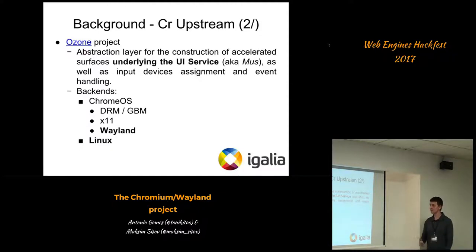To summarize: there was an attempt run by Intel that was successful but entered maintenance mode. In the meantime, Ozone received various backends including Wayland, but all of those were somehow targeting Chrome OS, whereas our target is primarily Linux. That's when we actually started the Kremlin Wayland project.